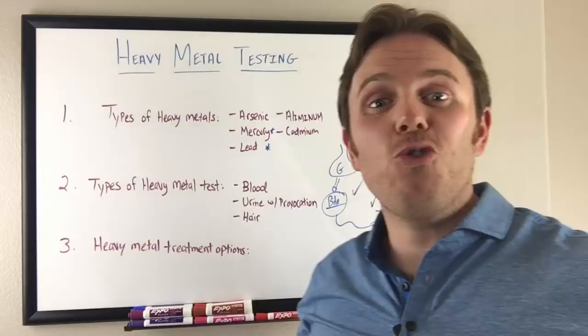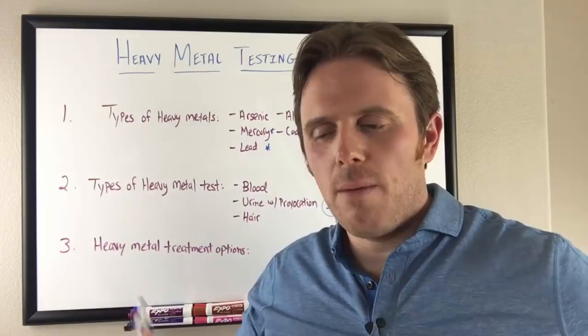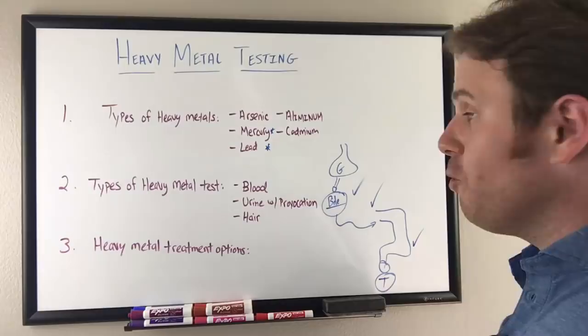Making sure certain nutrients like selenium are present in high amounts is important, because selenium is a natural chelator for mercury. In my heavy metal clear product, we include EDTA, chlorella, cilantro, NAC, garlic, and a lot of sulfur compounds that really help phase two detoxification, along with binders that can bind up these metals and allow them to pass through the bile, out through the stool much more easily.